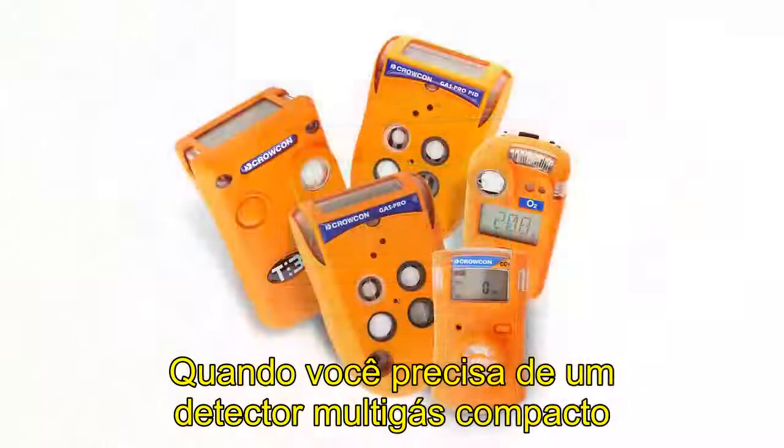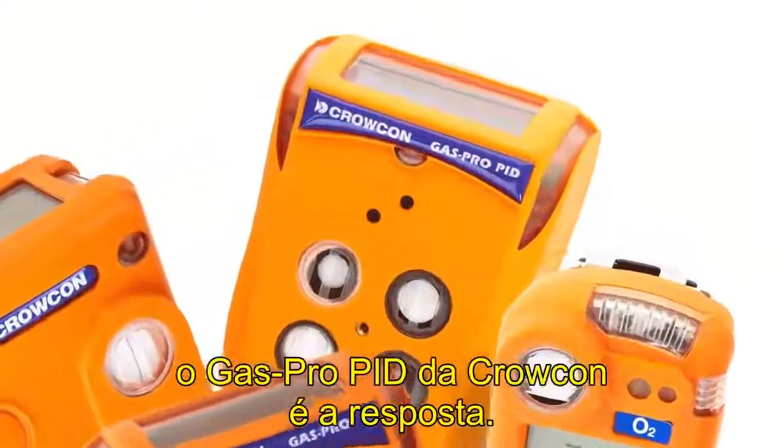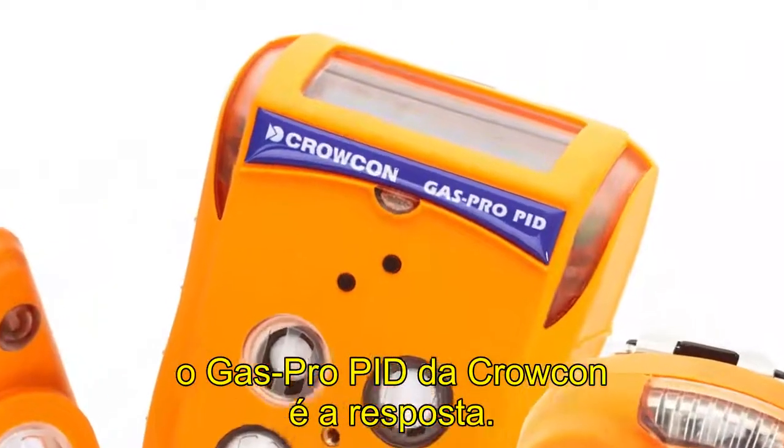When you need a compact multi-gas detector to protect against VOCs and other dangerous gases, Crocon GasPro PID is the answer.